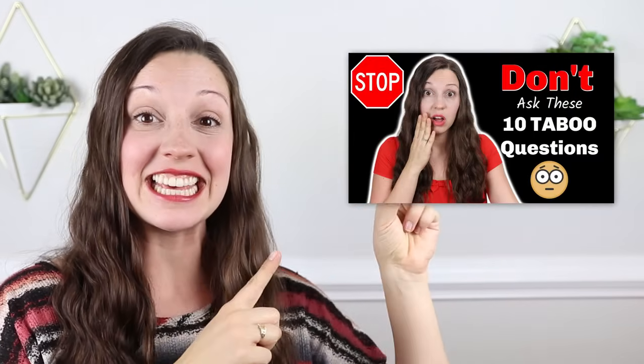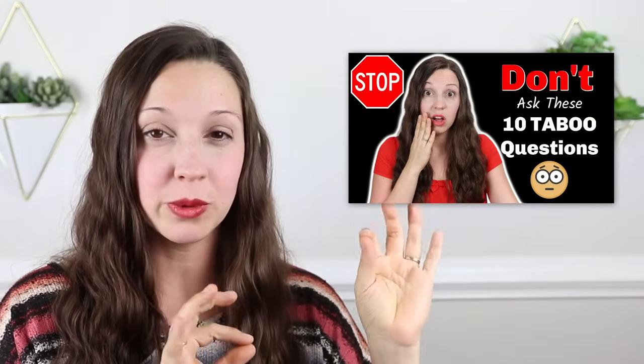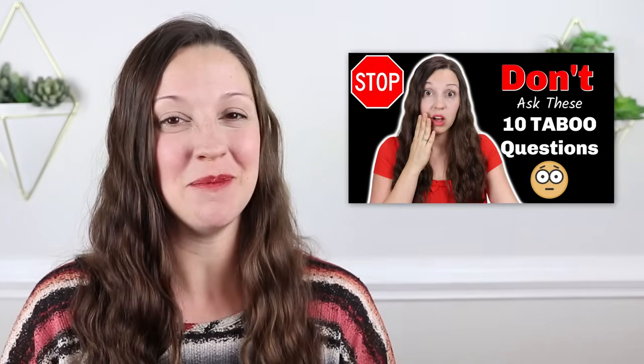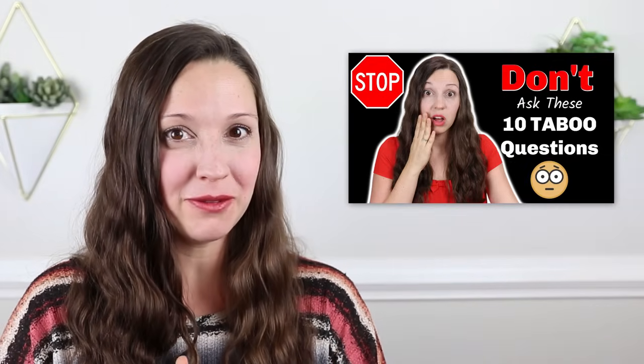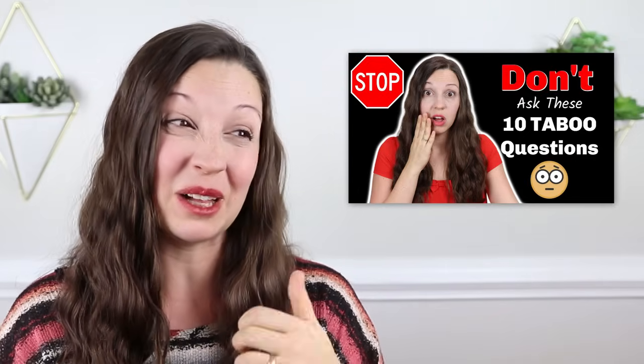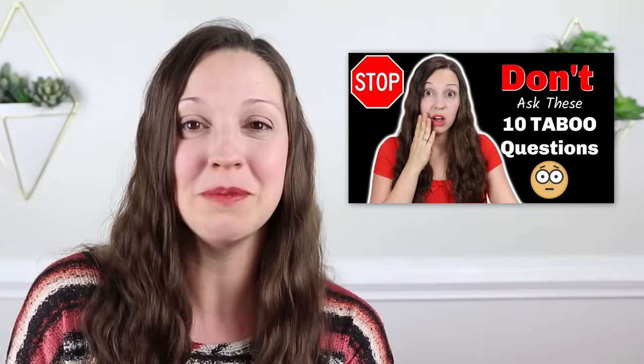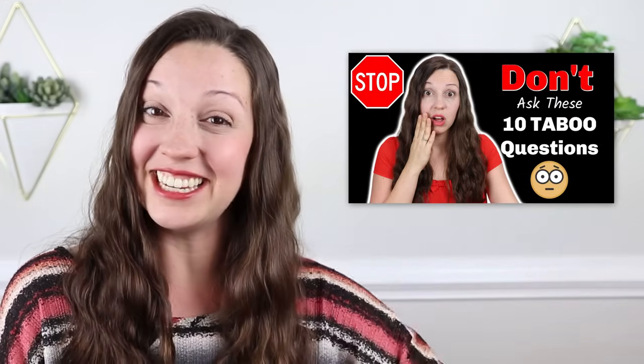Now I have a question for you: do you have any vacation plans for this year? Let me know in the comments if you're going to go anywhere exciting — I can't wait to see what you say. Maybe I'll even get some ideas for where I should go on my next vacation. Thanks so much for learning English with me and I'll see you again next Friday for a new lesson here on my YouTube channel. But wait, do you want more? I recommend watching this video next, which will help you avoid 10 common taboo conversation topics in the US so you don't say the wrong thing.